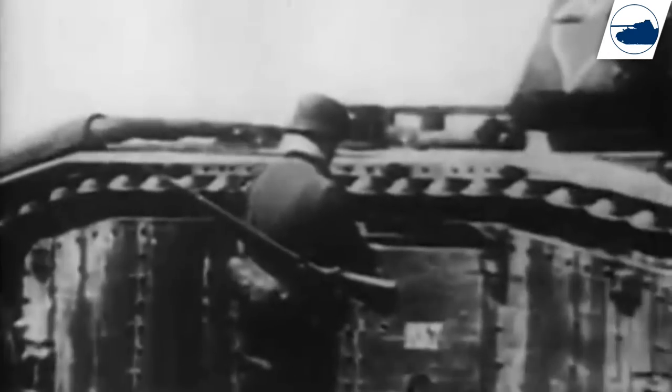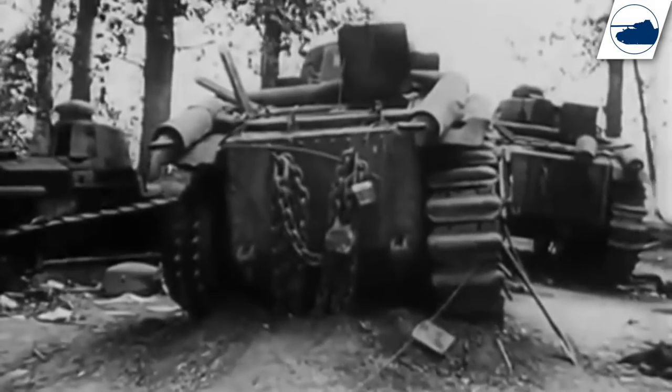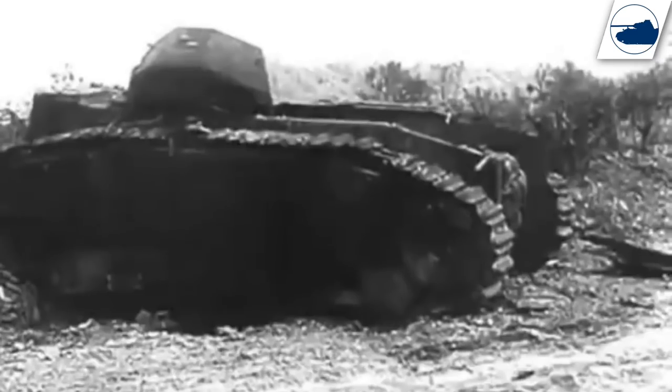The only thing the B1 had going for itself was its firepower and armor. In some cases, B1 Bis tanks took on overwhelming German numbers by themselves, holding them off for hours. Because of this, the Germans really feared this tank and suffered heavy losses since they had almost no tanks or guns that could take it out. The only thing that could take it out was the Panzer IV with its short-barreled 75mm, and it needed to get up close and personal with the B1 to do so. But the French lost a lot of B1s because of bad tactics, poor counter-offensives where the B1 was out of place, and because of breakdowns, low fuel, and ammo shortages that forced crews to abandon their tanks.